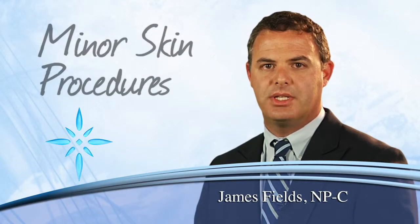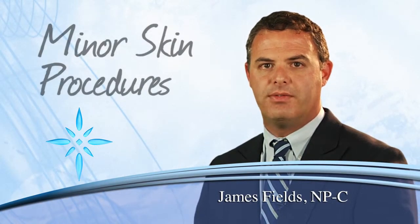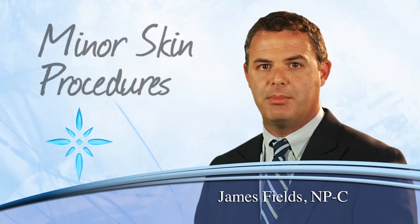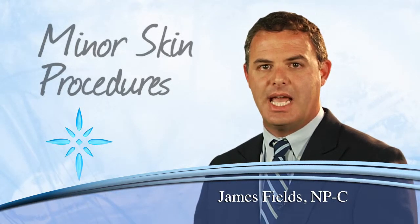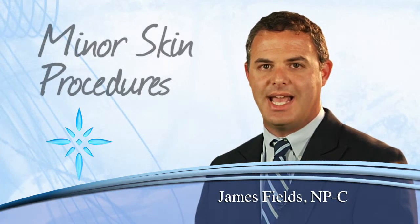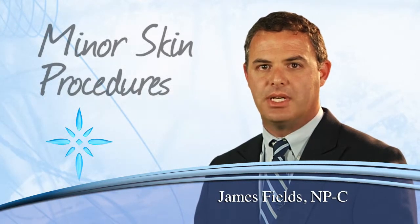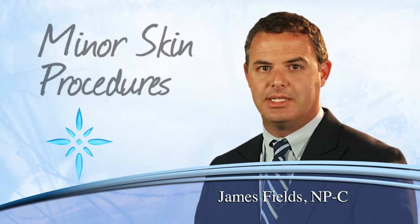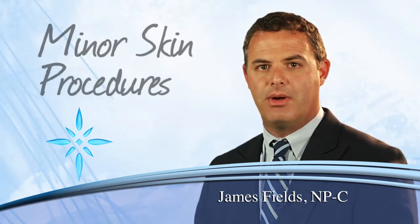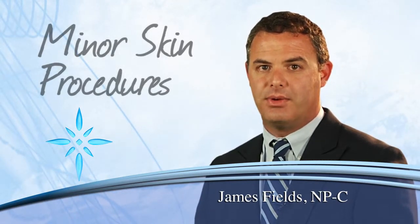Skin tags are usually harmless growths of flesh-colored or possibly darkly pigmented tissue that project from the skin with a stalk. Skin tags typically occur in locations that aren't usually the most convenient to access. If you have some, you already understand what I mean, as they will sometimes appear at the base of the neck, in the underarm, on the eyelids, and in other folds of the skin.